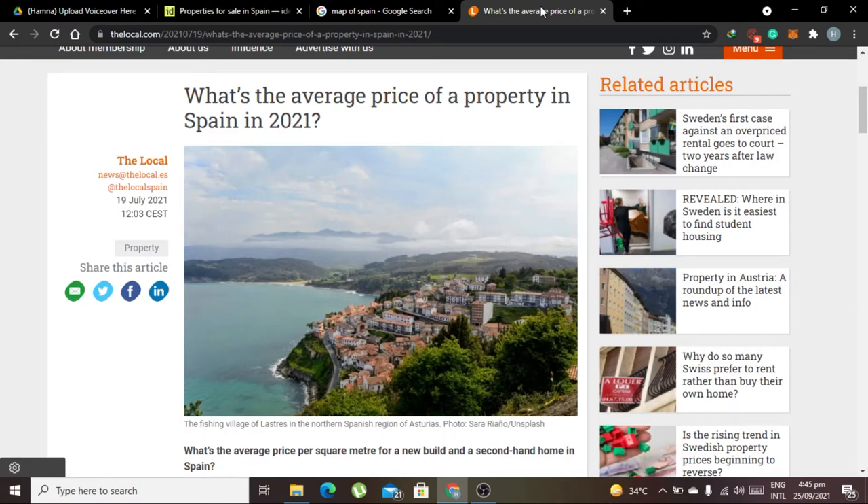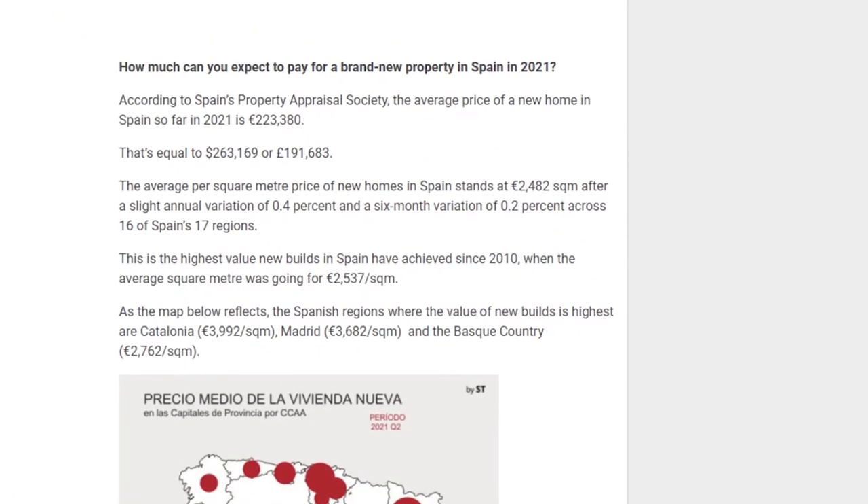Let me show you the average price of a property in Spain in 2021. According to this article from Spain's Property Appraisal Society, the average price of a new home in Spain so far in 2021 is around 2,000 euros per square meter — roughly equivalent to about $2,631 USD or around £1 million for a very good house in a good location. Of course, if your budget is lower, this is just the average price.